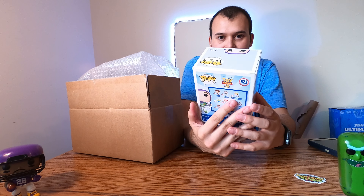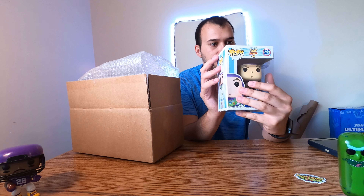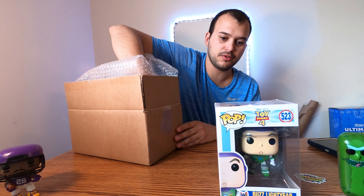Alright, our first one — in three, two, one. That's cool, we got Buzz Lightyear! I don't really think he's worth anything but that's a cool one from Toy Story 4. Why couldn't it be one of the older ones? So that was the first pop from this box — I don't think he's worth much.